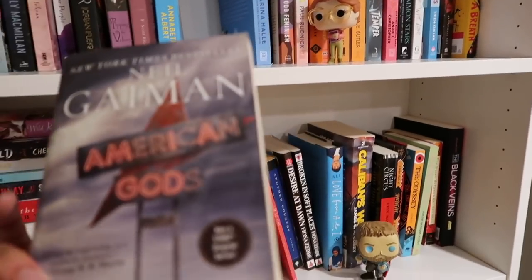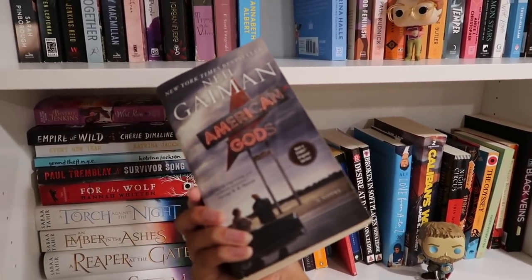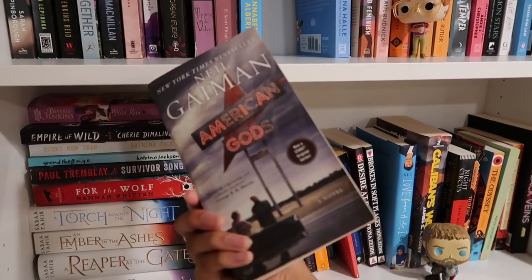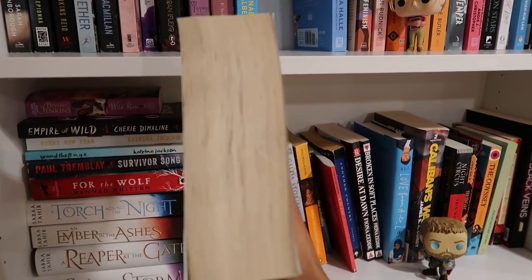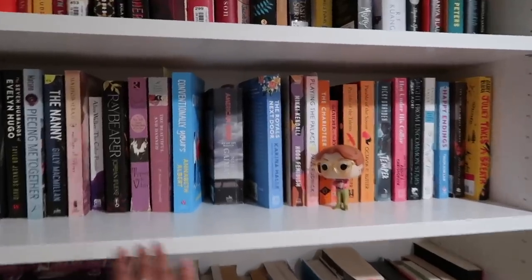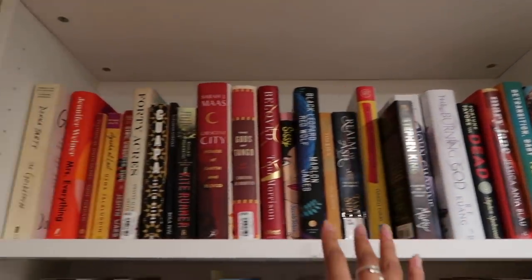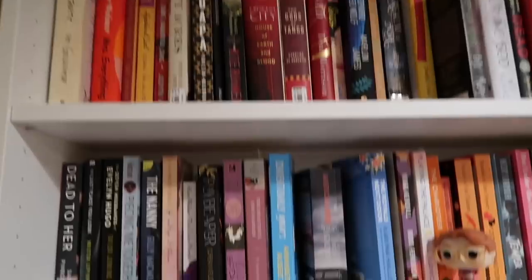I'm seeing American Gods that I might get rid of. I never finished it — I got it in 2017 and it's just such a thick book. Maybe I'll keep American Gods as one of those reads where one day I'll finally be able to finish it. I think I'm done pulling from this shelf, and everything up on the top shelf is cool so we can keep that.